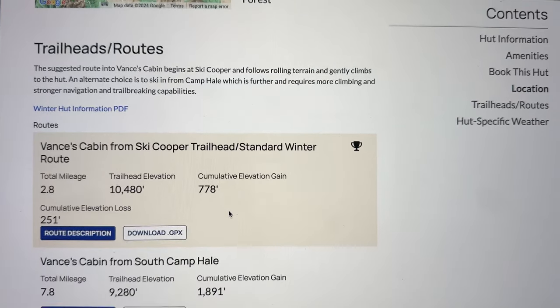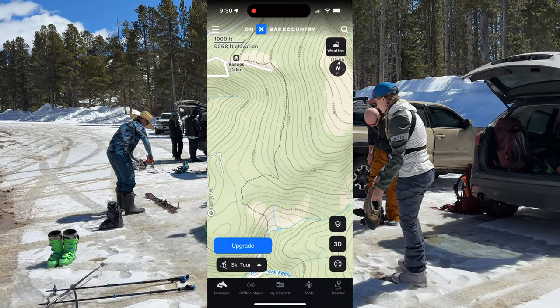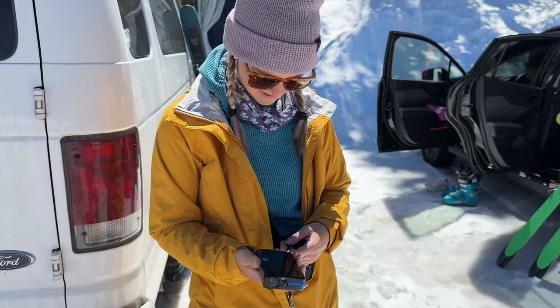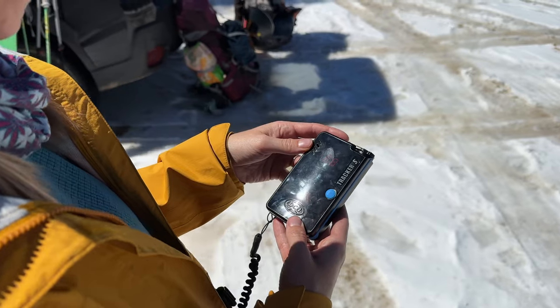Before the day of your trip, study the common routes and trailheads. Your trip leader should have either a paper or digital topographic map of the region. While weather won't be a factor for us today, winter travelers should be ready to navigate in whiteout conditions.